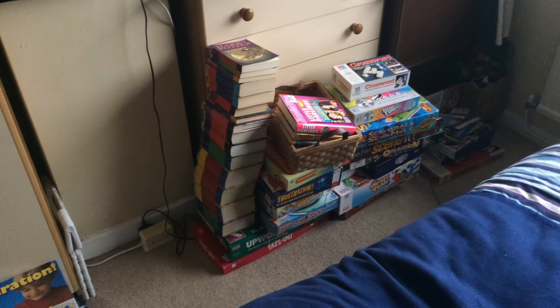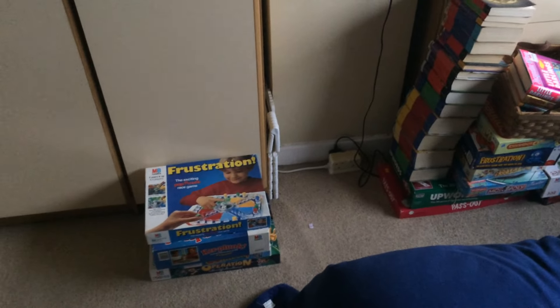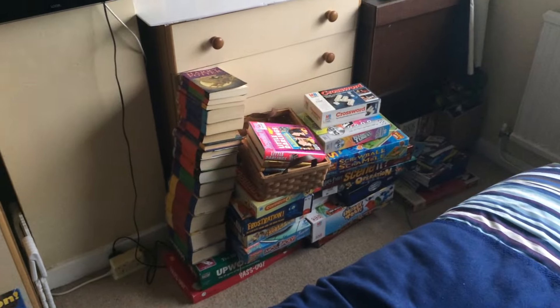Hi guys, it's Adam, UK eBay part time reseller and today it's Saturday and I have a charity shop haul video for you.